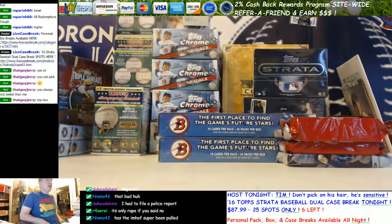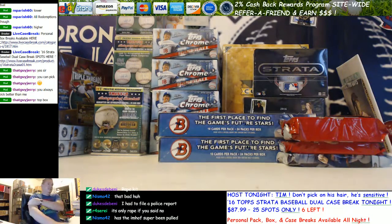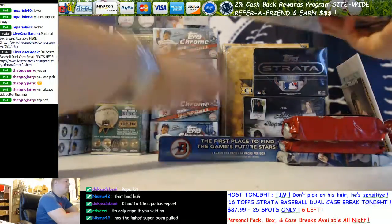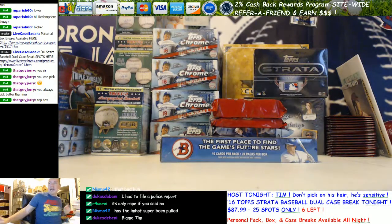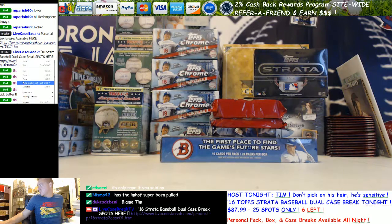Andy V., another long-time LC member that I finally got to meet at the National — what's up, man? You said top box — yes, top. Here we go, a little prospect-y break for Jerry. Looking at Strata, it's guaranteed tonight to break soon. Here's the link — it is a dual case 25-spot break. Pop this link and I'm going to go ahead and start Jerry's break here.